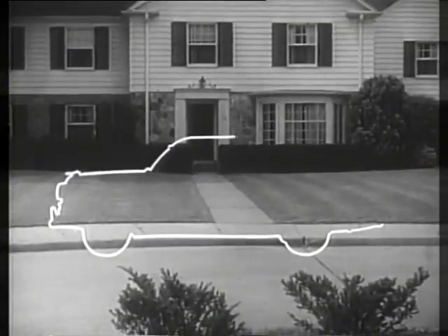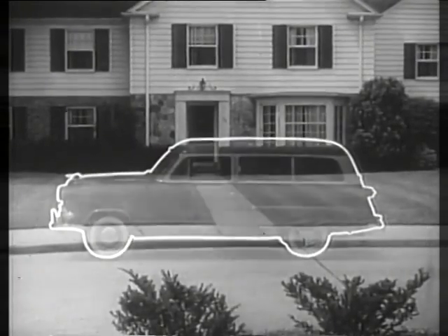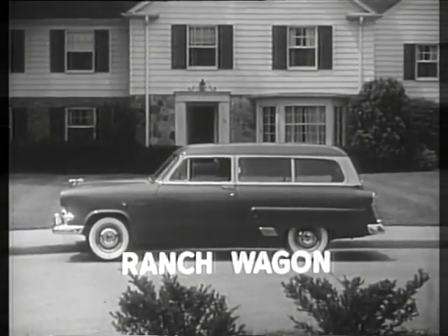Here's the outline of a new transportation trend — the trend to station wagons. And whatever kind you need, Ford has it. Here's the modest price two-door all-metal Ford Ranch Wagon, a favorite family station wagon.